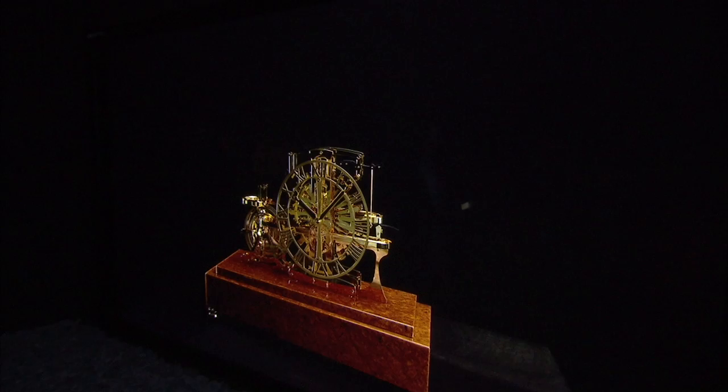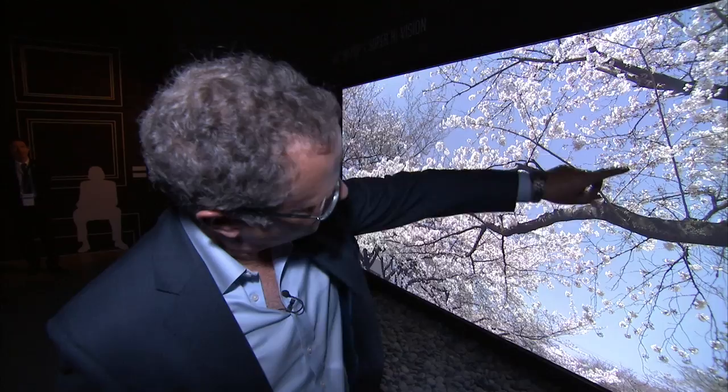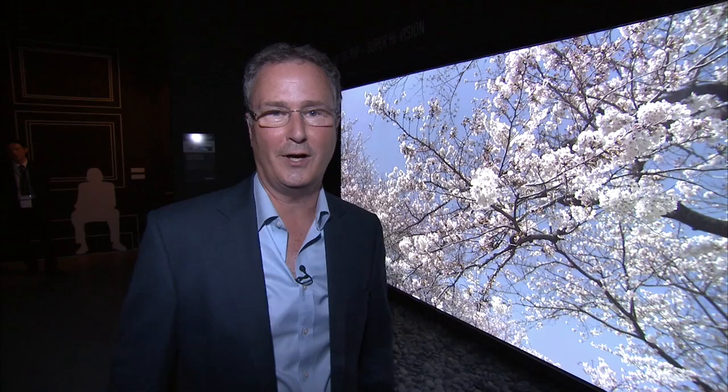And the story doesn't end there. Here at the Panasonic stand at this year's IFA show, another example of ultra high definition television — but this is different. It's not 4K, it's what they call 8K. There are 7,640 pixels across the width of the screen, 4,320 from top to bottom. It's 16 times better than your high definition set you've got at home. There are 33 million pixels on that screen.